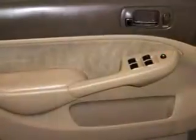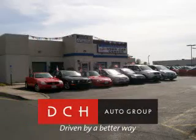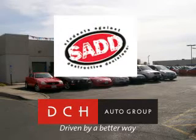Enjoy the drive and have peace of mind in this 05 Honda Civic. See us at DCH Academy Honda today. DCH Auto Group, driven by a better way. DCH Auto Group is also a proud sponsor of SADD, Students Against Destructive Decisions. Call our friendly sales department or stop in for a test drive today.